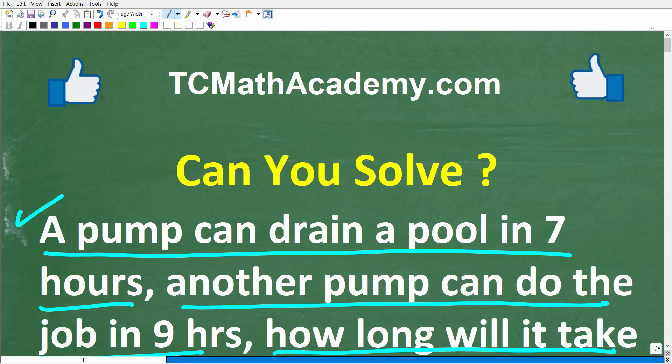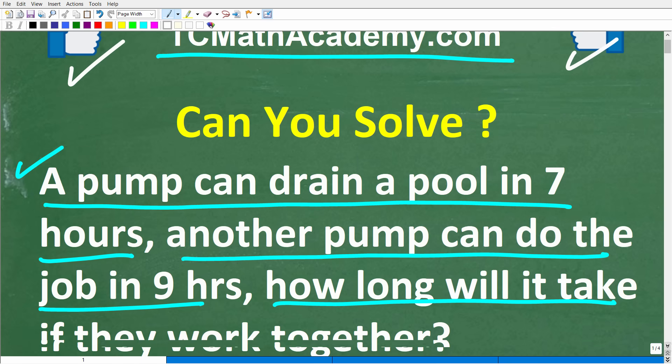But before we get started, let me quickly introduce myself. My name is John, and I have been teaching middle and high school math for decades. And if you need help learning math, check out my math help program at tcmathacademy.com. You can find a link to that in the description below. And if this video helps you out, or if you just enjoy this content, make sure to like and subscribe as that definitely helps me out.